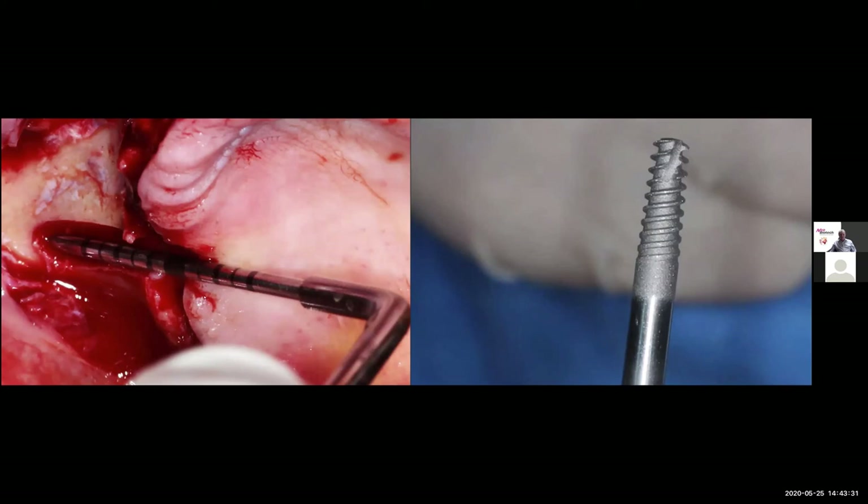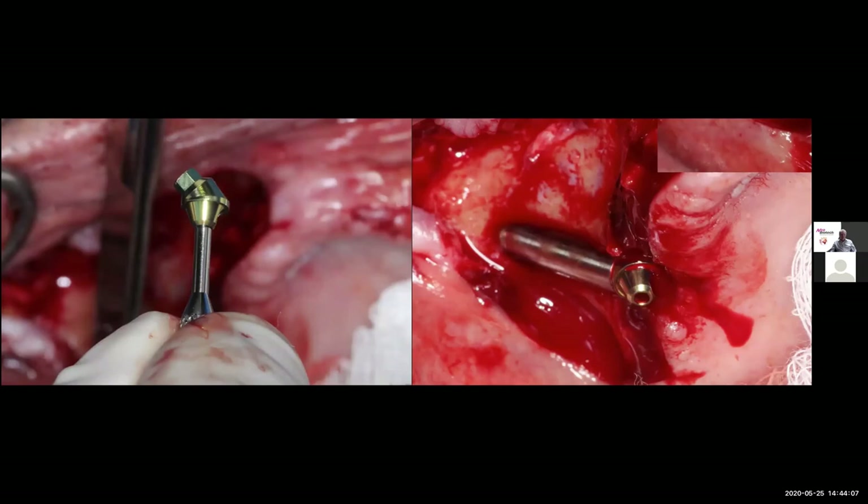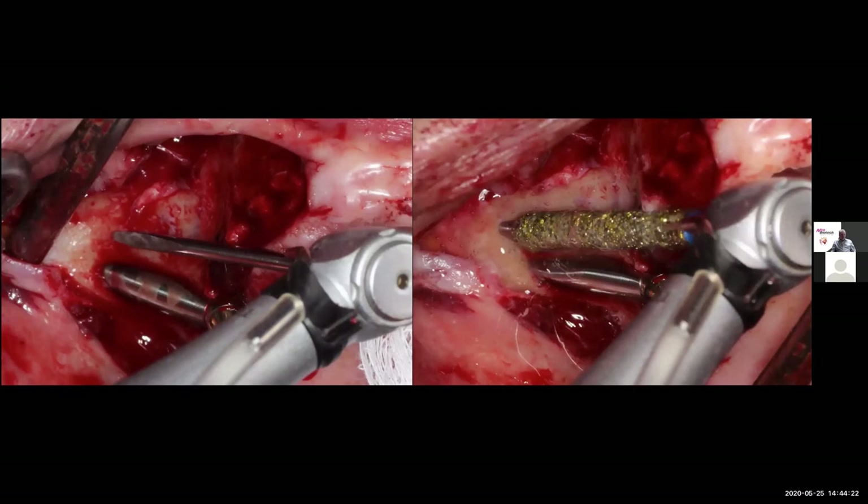Sequential drilling gives us the length and increases the diameter with copious irrigation. The measuring guide is placed into the receptor site to determine the length of the implant from the zygoma to the alveolar ridge. The apical part of the implant in the zygoma is responsible for stabilization and osseointegration. The implant is placed and can be torqued to 60–70 Newton-centimeters. The patient will walk out in the afternoon with a fixed appliance, so Dr. Rosen is placing the multi-unit abutments.